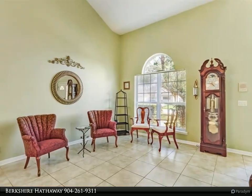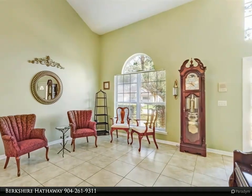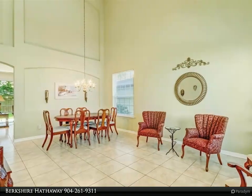Fully equipped kitchen with pantry for additional storage space. The lower level has tile floors and offers plenty of open space for entertaining or relaxing.